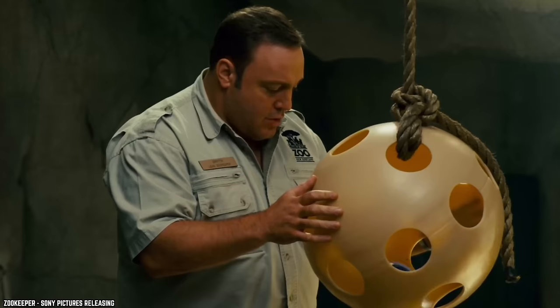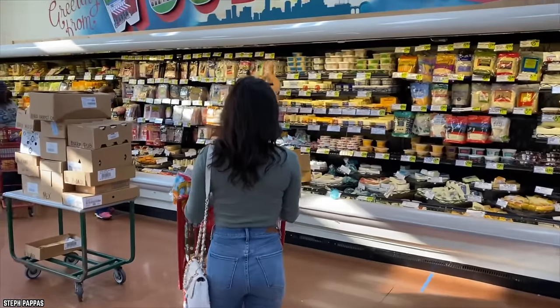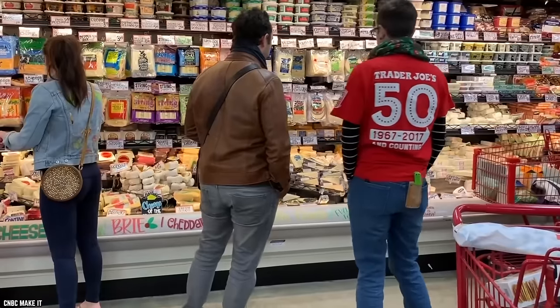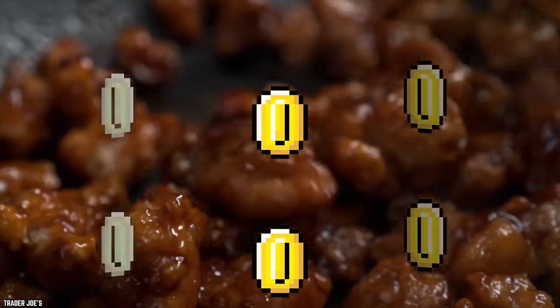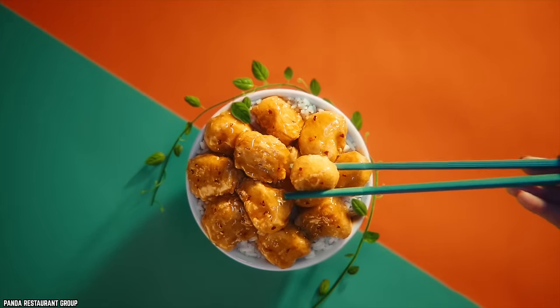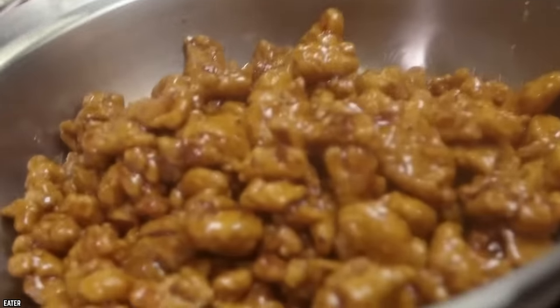Mandarin Orange Chicken. Have you ever found yourself walking down the Trader Joe's frozen section aisle feeling overwhelmed by the dozens of frozen entree options? To make things a little easier, one customer favorite is the frozen Trader Joe's Mandarin Orange Chicken. The frozen orange chicken dish is an incredible bargain, and after the first bite you'll realize that it's just as good as takeout. Trader Joe's Mandarin Orange Chicken has been dubbed a customer favorite for five years in a row. This chicken is out of this world.